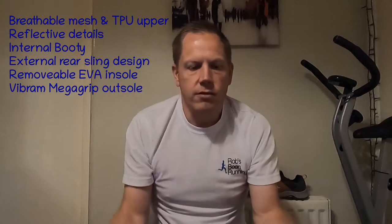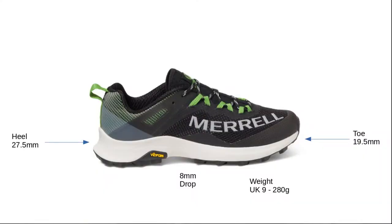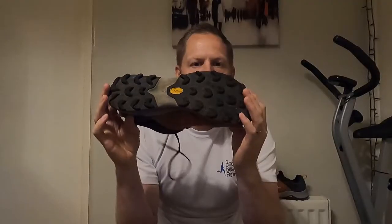Just a few standout features about the shoe, then we'll go into my experiences — I've done about 60 miles in it. Standout features: breathable mesh and TPU upper, reflective detailing, internal bootie for a locked-in fit, external rear sling for a locked-in heel, removable EVA insole and the Vibram Megagrip Outsole. Facts and figures: it weighs 280 grams in a UK 9. Stack height is 27.5mm on the heel, 19.5mm on the toe — that's an 8mm drop. Lug depth is 5mm.